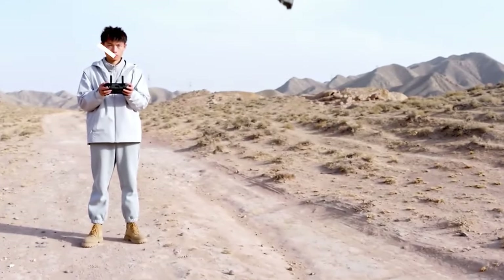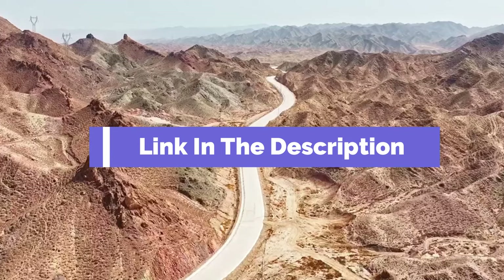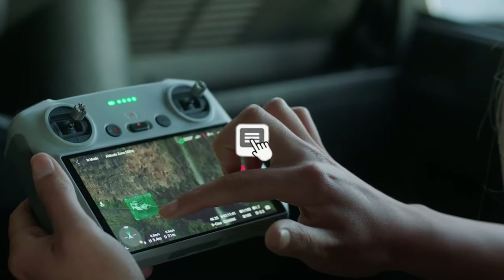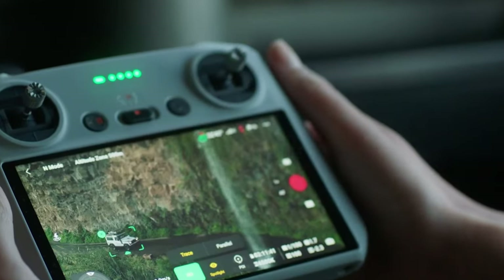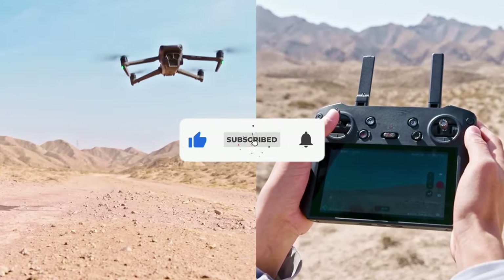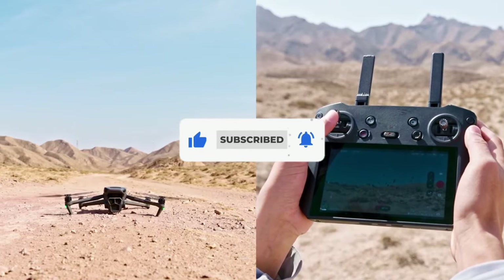That's all for our list of the five best DJI drones on the market. Head over to the description below for links to more detailed info on each of the products, and remember to leave a comment to let us know your opinion. Thanks for watching — if we helped you out in any way, please hit the like and subscribe buttons. We'll see you in the next video.